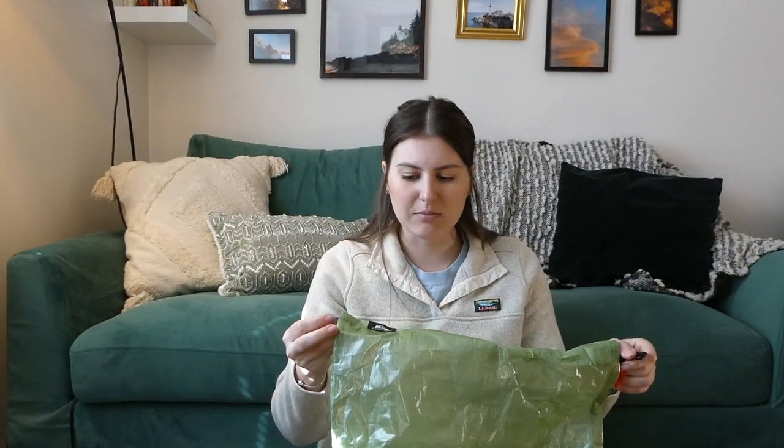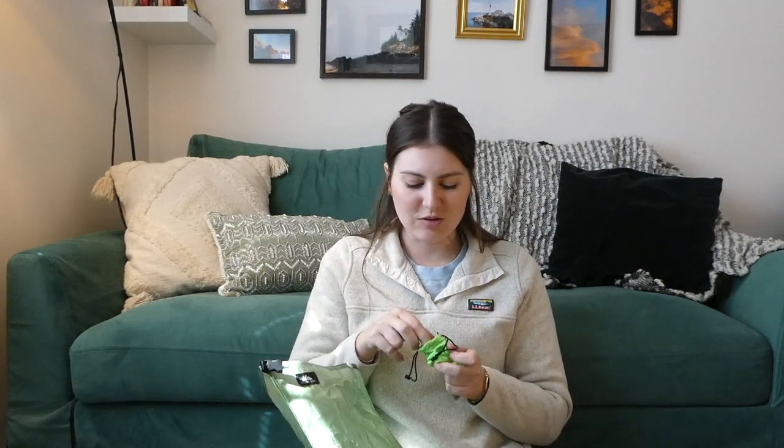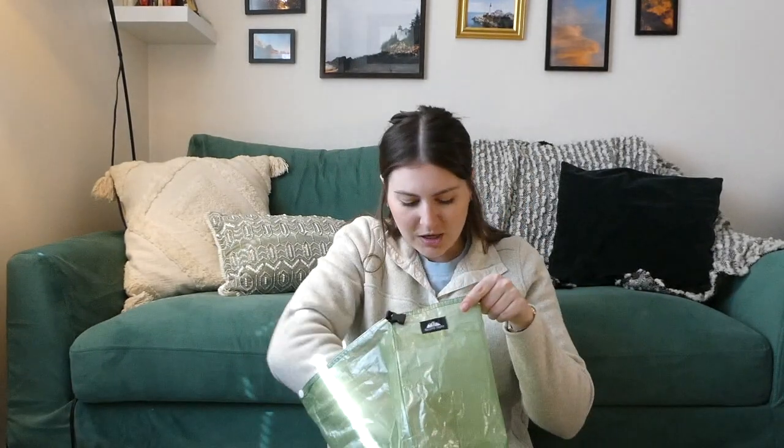Next up is my food bag — a Hilltop Packs dyneema bag. In here I have my Sea to Summit long-handle spork for mountain house meals, my Toaks 750-milliliter cook pot, and inside that the BRS backpacking stove. It's super tiny and I've been using it for years with no problems boiling water. I also threw in some Nuun tablets — I found them at Walmart way cheaper than anywhere else.